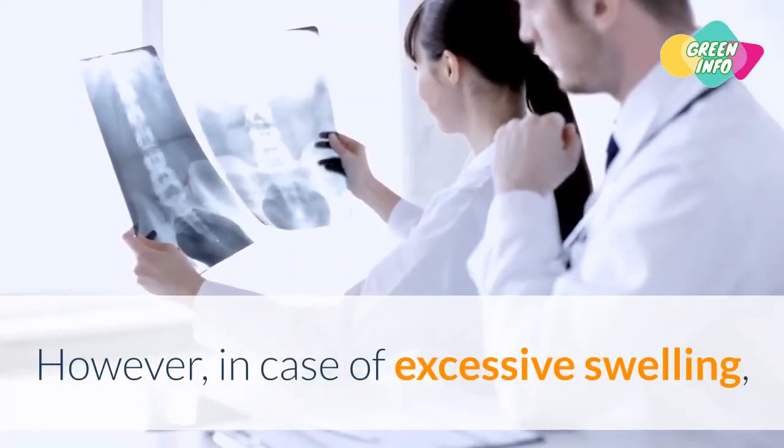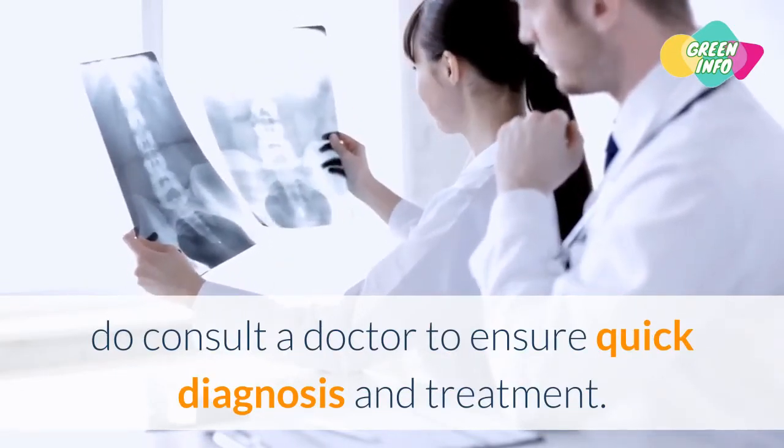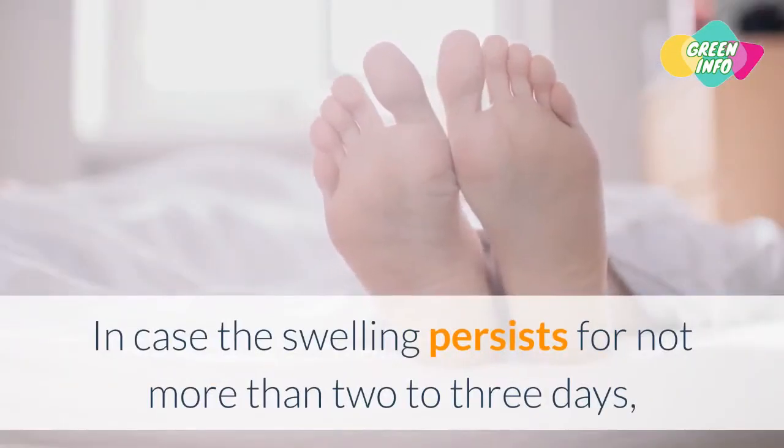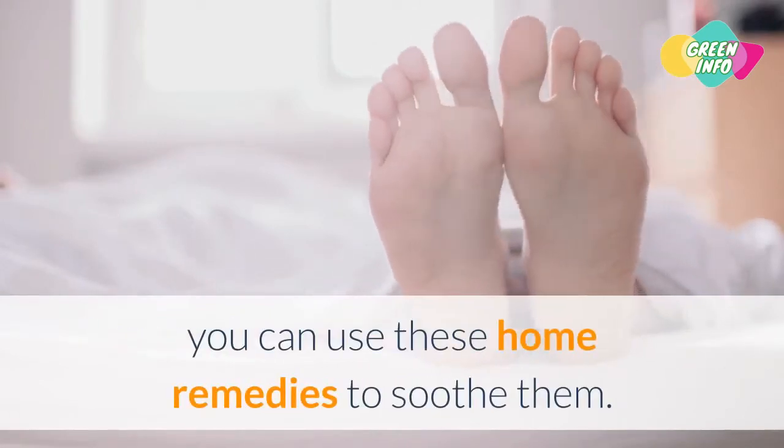However, in case of excessive swelling, do consult a doctor to ensure quick diagnosis and treatment. In case the swelling persists for not more than two to three days, you can use these home remedies to soothe them.